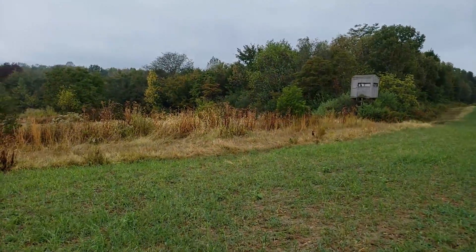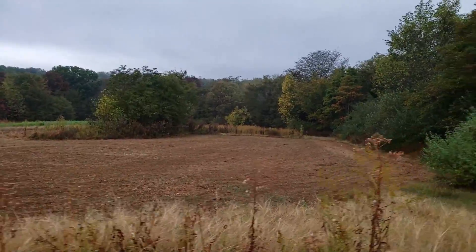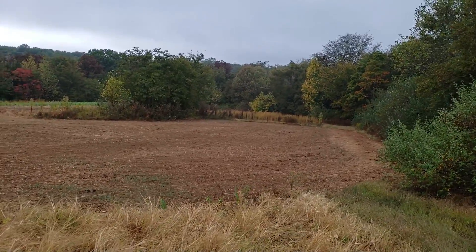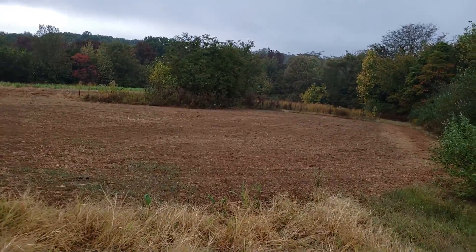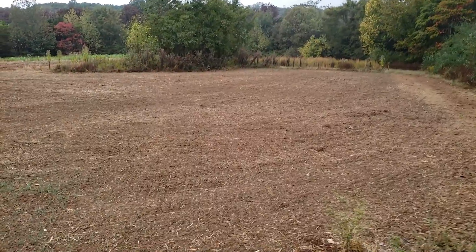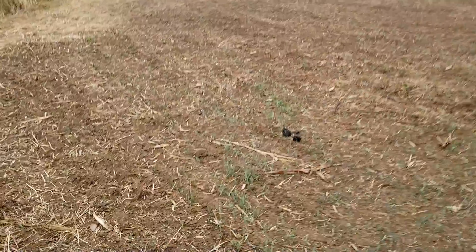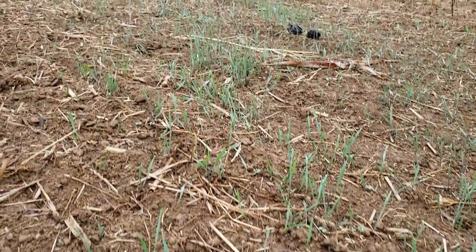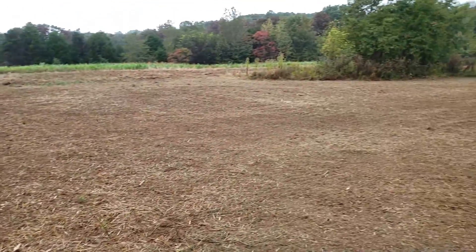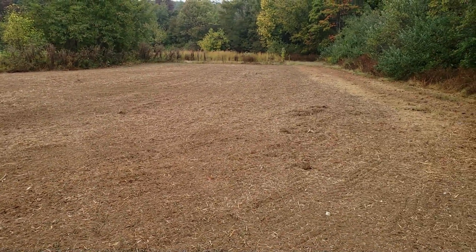Here's another plot we planted — I don't see any green at all here. This is the first rain we've got, so this one has just been sitting powder dry. There's a little bit of wheat or oats starting to come up, so this rain should help. This could potentially look like a green carpet in two weeks.